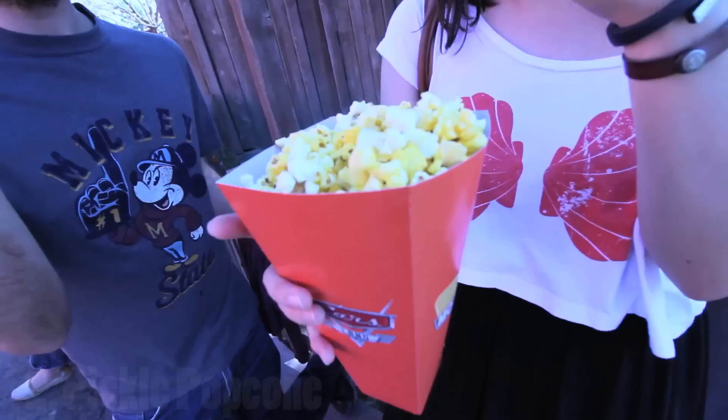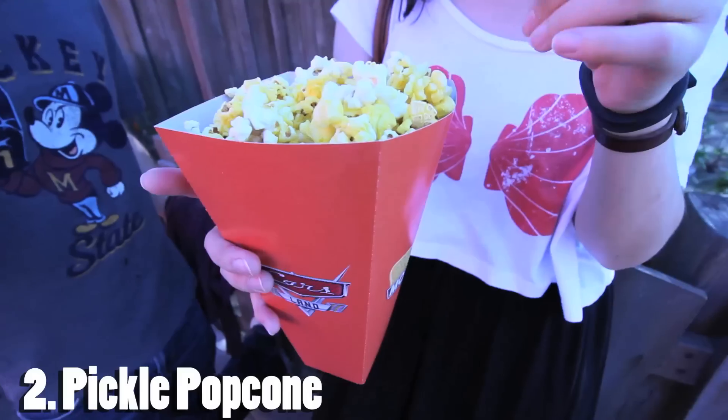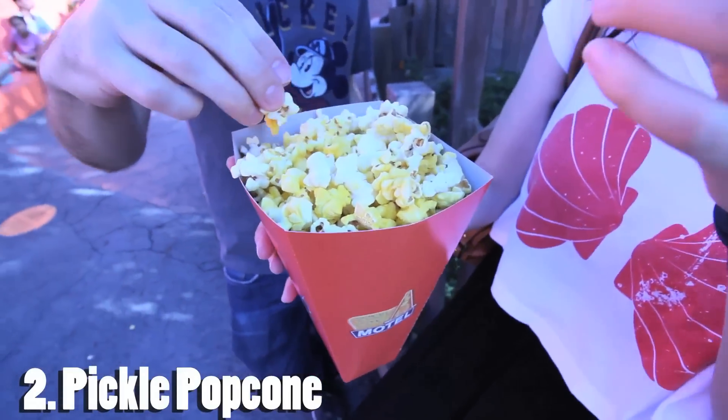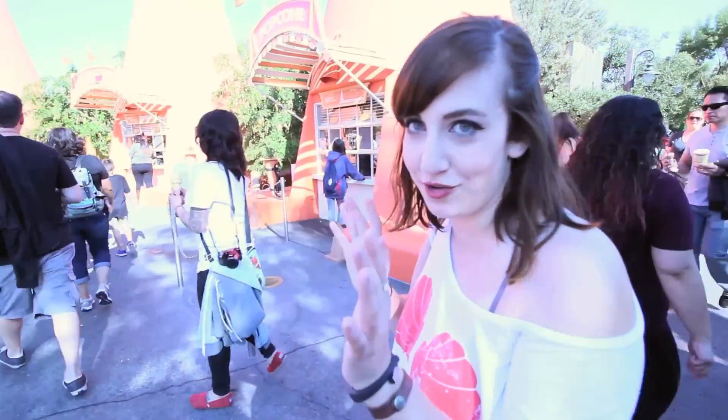I've never had this. So they have regular butter popcorn, which is great, and then my favorite flavor that they have: dill pickle. Sometimes they also have salt and vinegar. And you don't have to choose one or the other — we can get like half butter and half dill pickle, so you can have your classic favorite and then a special new favorite.